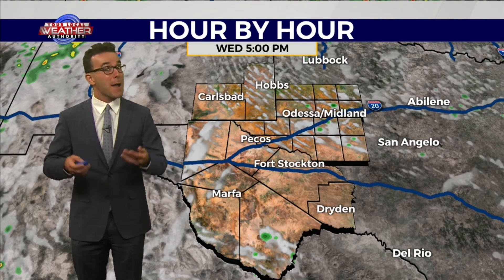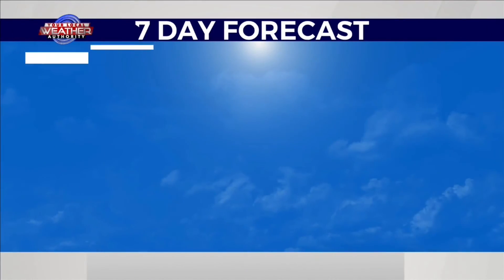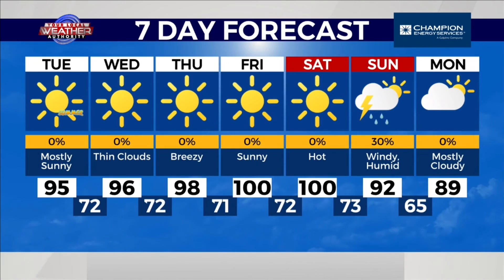But again, since we have that high-pressure system getting closer, mostly rain-free conditions for tomorrow in the basin. 96 degrees tomorrow, 98 degrees on Thursday, 100 on Friday — so we do have that warming trend with sunnier and breezier conditions. 100 degrees also on Saturday, but cooler on Sunday with higher chances of some much-needed rainfall.